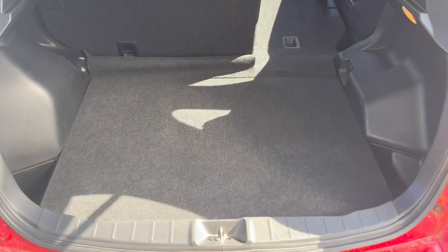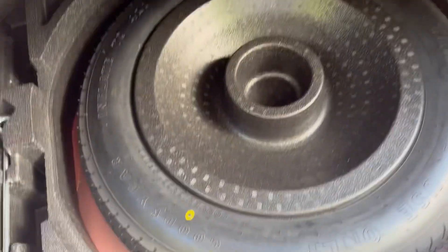Your trunk has lots of space — you can throw your luggage in here and whatnot. You also get the spare tire and jack underneath.